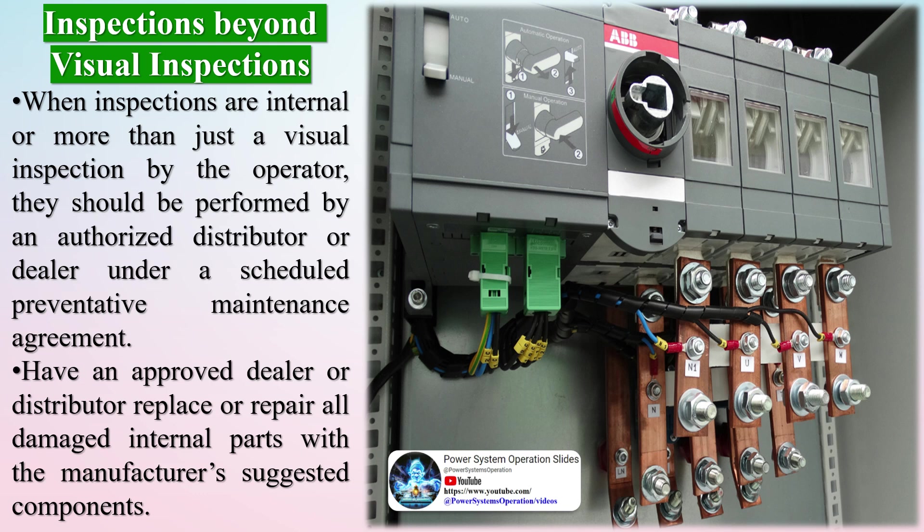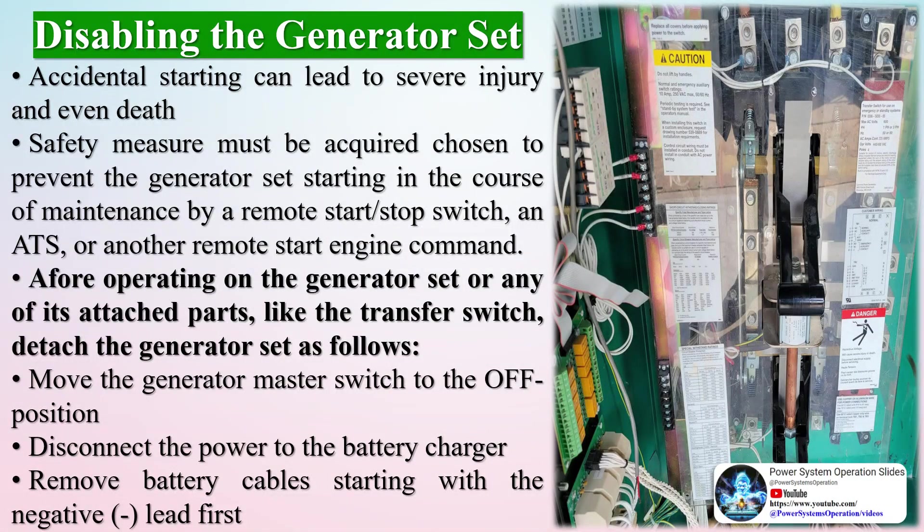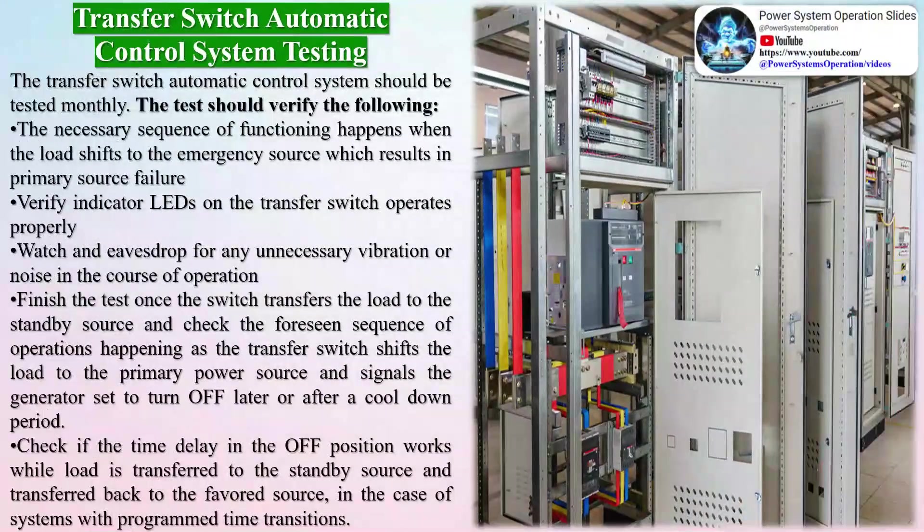How is automatic transfer switch testing performed? General inspection work should be conducted externally and internally on the transfer switch. For external inspection, the transfer switch should be kept in good condition by performing a weekly overall examination of the unit. This inspection must consist of inspecting for signs of excessive heat, vibration damage, any level of deterioration, leakage, or contamination. Any accumulations of dirt or dust must be removed using a vacuum cleaner, dry cloth, or brush. Do not use compressed air to blow away contaminants and dirt, as this can result in debris being lodged in components, causing damage to the switch.